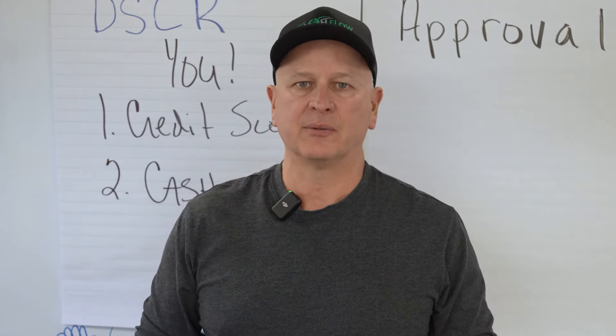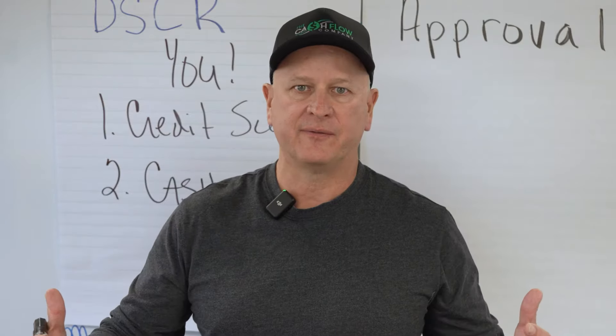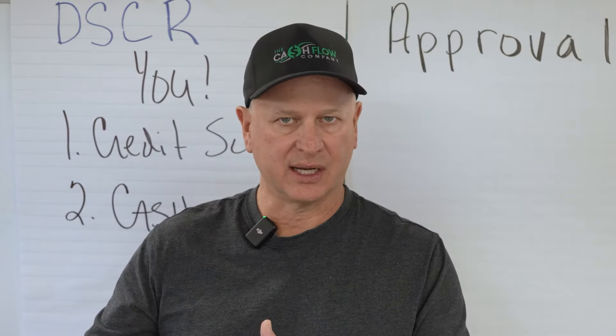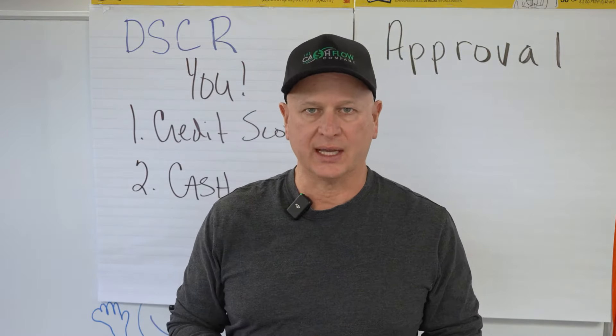If you're in the $250,000 price point, do you need 20%? That's 20% times $250,000 — $50,000 plus closing costs on top of that. So you need to make sure you have the cash for the price point you're looking at.